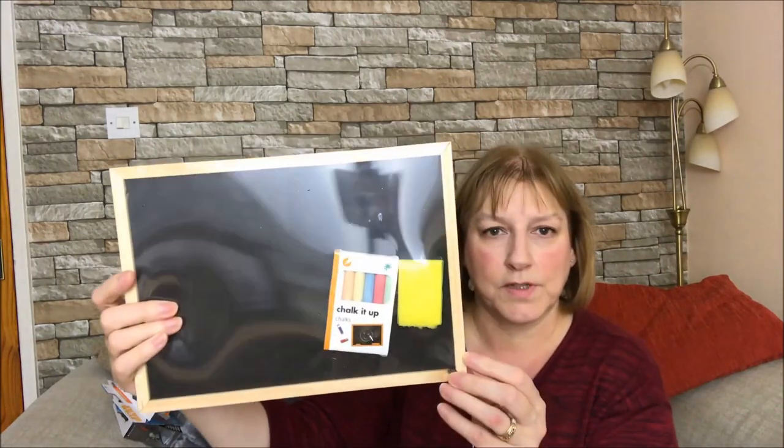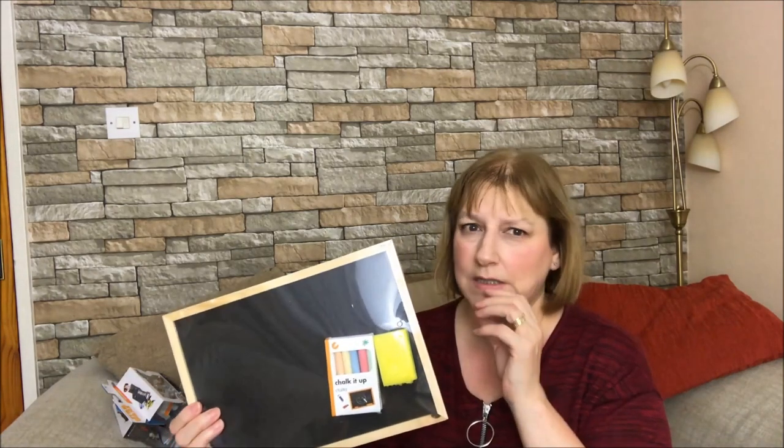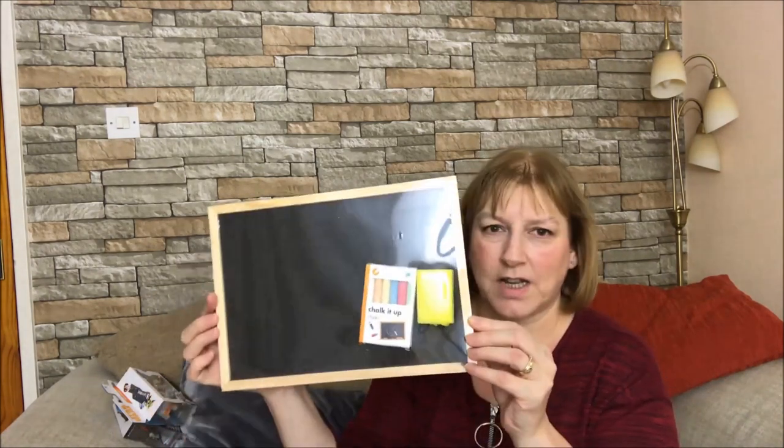I've got him a little chalkboard with some chalks and a rubber. He has a little Crayola easel desk thing here at his grandma's house, but I don't think he's got a chalkboard at home. So I thought I'd get him this little chalkboard because he does like to scribble with the chalk and then likes to rub it out. So that was a pound from Poundland.